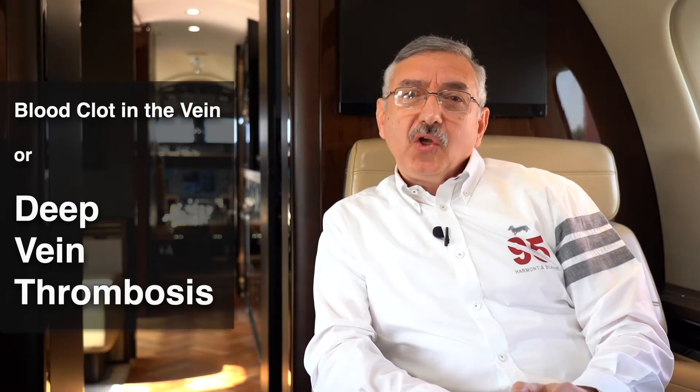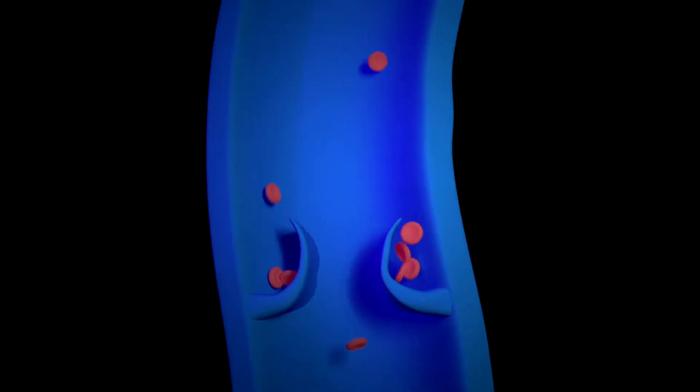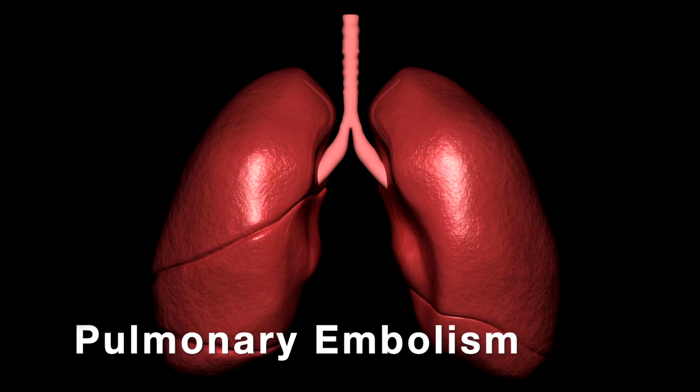We call it DVT, or deep vein thrombosis, which is a serious condition — especially if part of the clot breaks off and travels up to the lung, causing a blood clot in the lung. We call it pulmonary embolism, which can be a life-threatening disease.